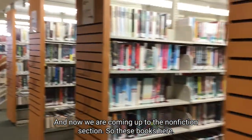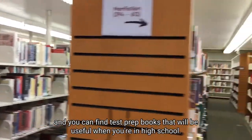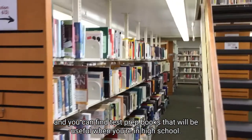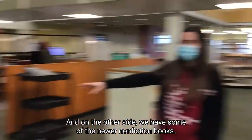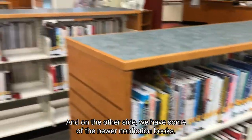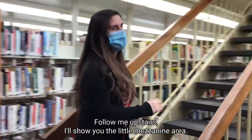And now we are coming up to the non-fiction section. These books include test prep books that'll be useful when you're in high school. On the other side we have some of the newer non-fiction books. Follow me upstairs and I'll show you the little mezzanine area.